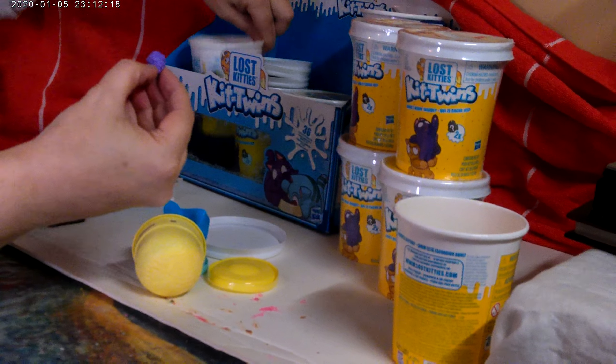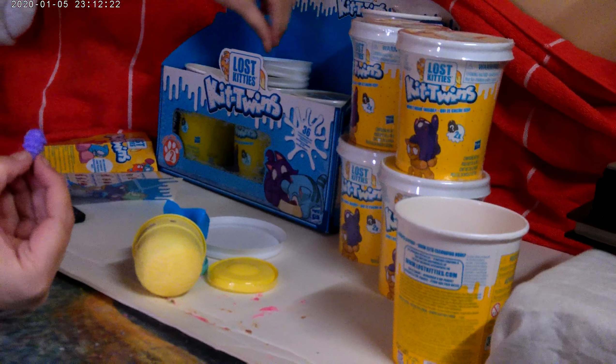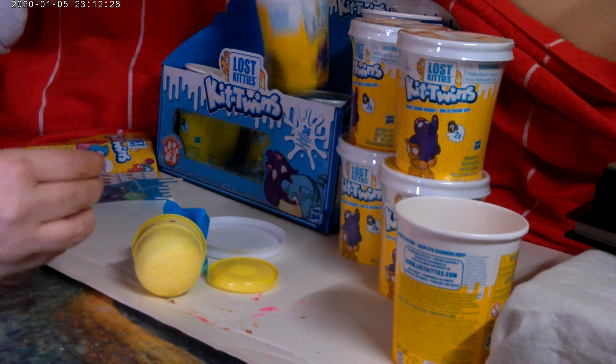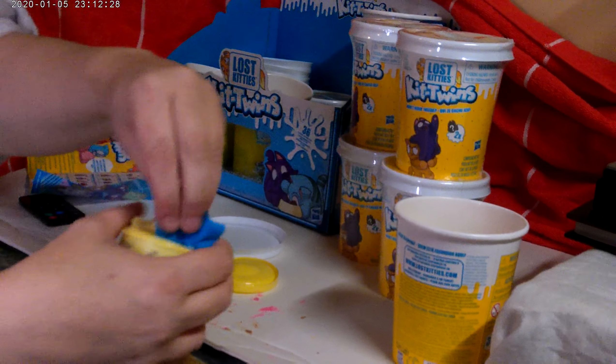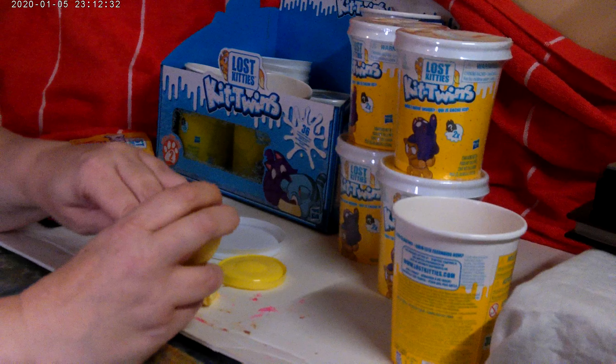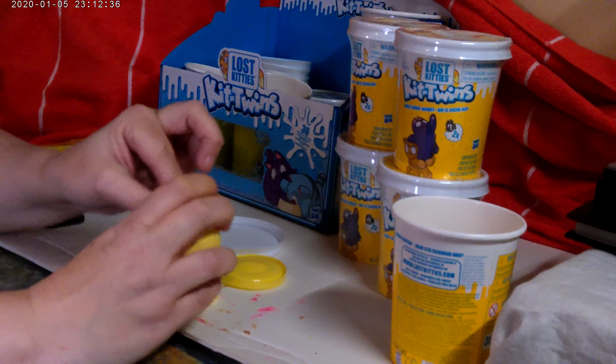Okay, who's who here. We have all our kitties from before. And then I have a box of accessories. We're going to see how many we can get in here. There she is.